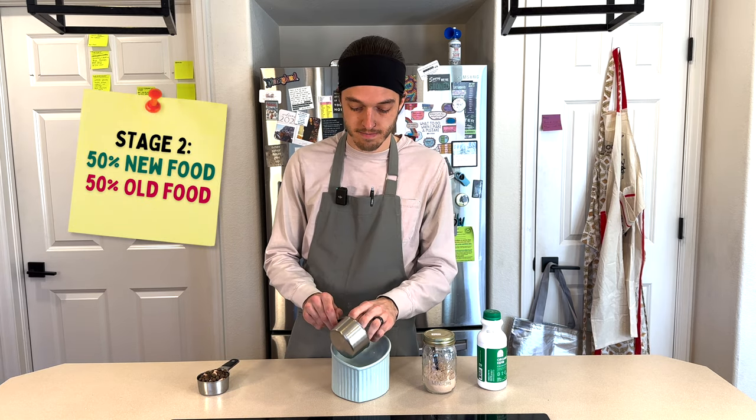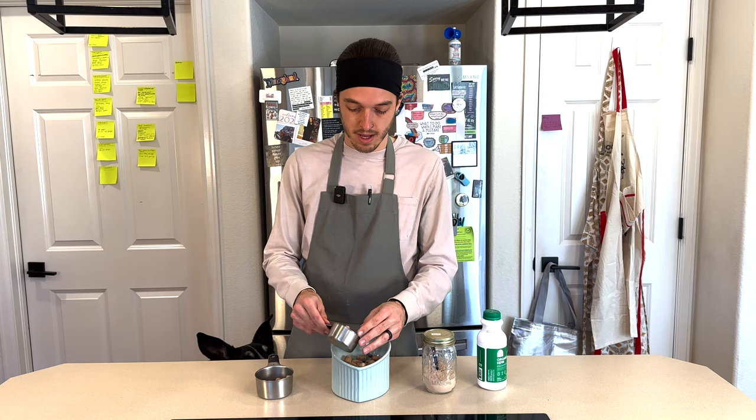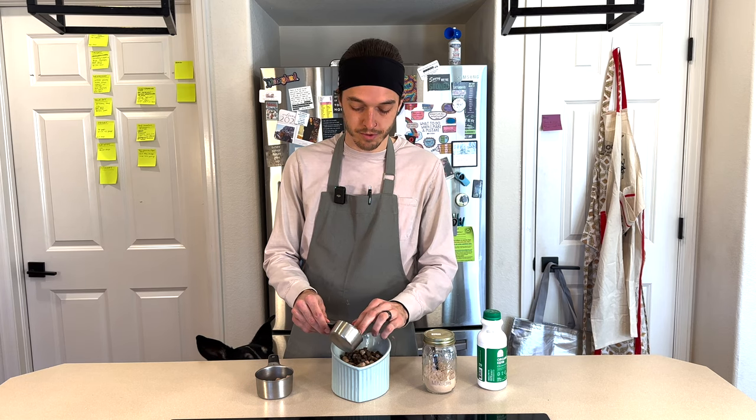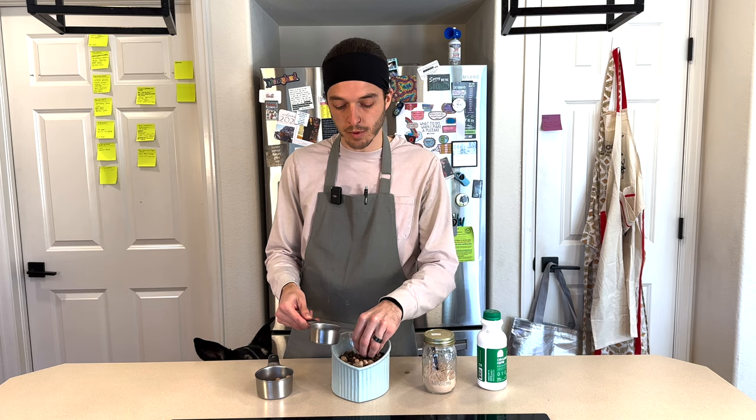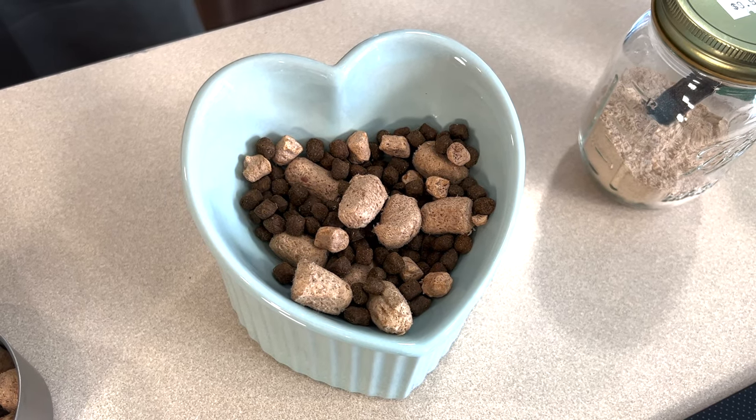Stage two is going to be 50-50. Again, just eyeballing 50% of the new food and 50% of the old food. We'll do this for a couple of days. So days one, two, and maybe three are that 25-75 blend, and then days three, four, and maybe five are this 50-50 blend.